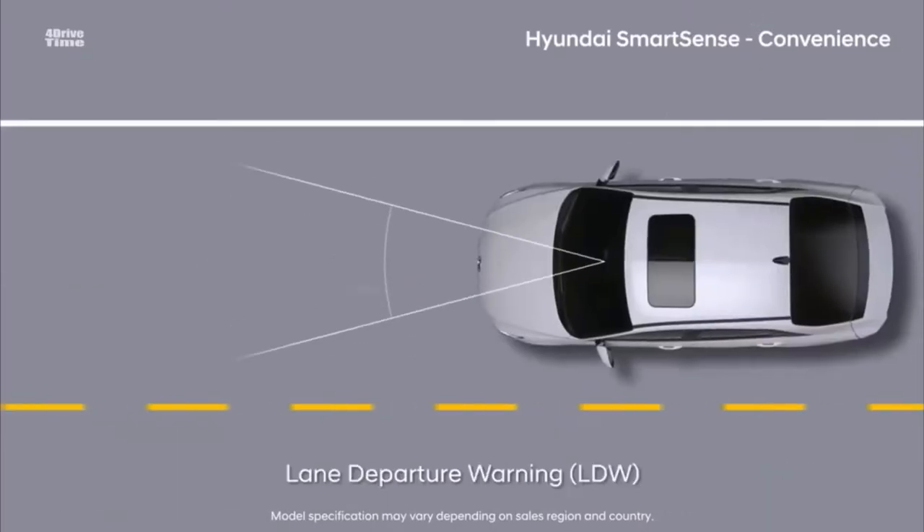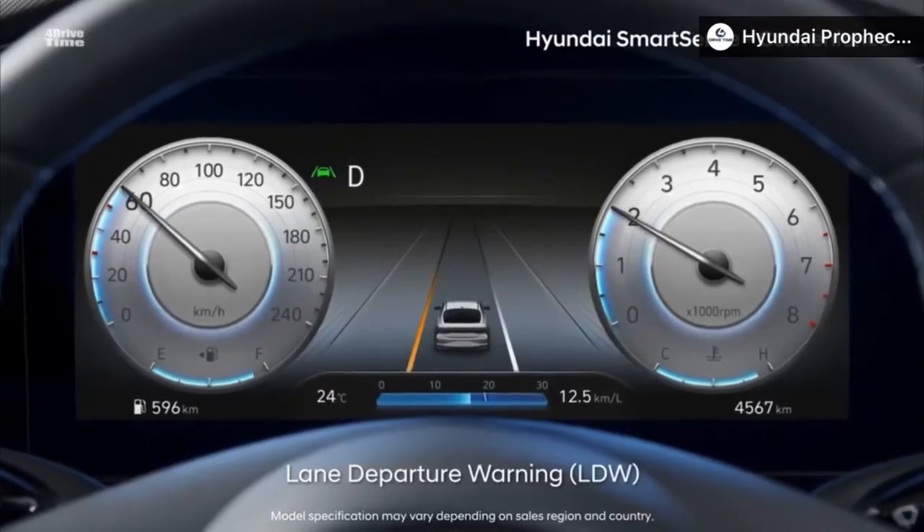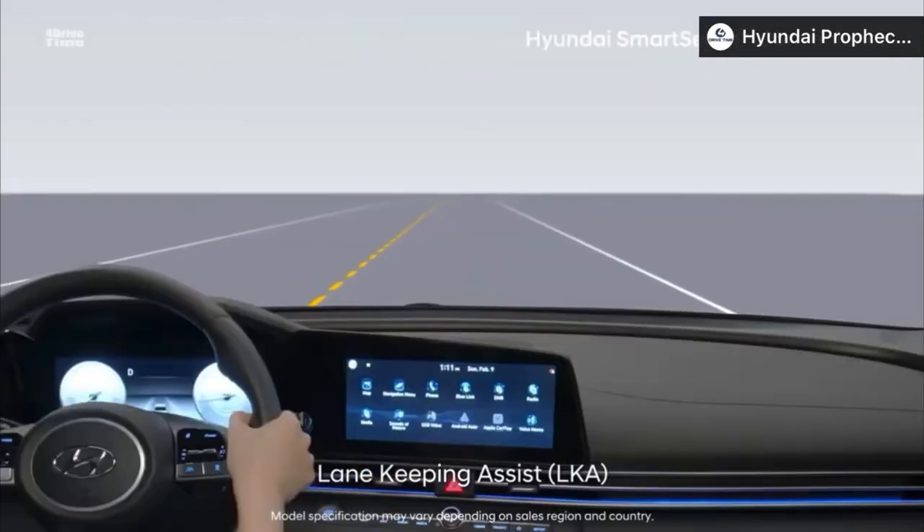The first one being lane departure warning with lane keep assist. As long as the camera can detect the lines on the road it will activate the lane departure warning with lane keep assist. As the name suggests, if the vehicle starts to go over the lines on the road it will gently correct the steering and put you back into the lane.